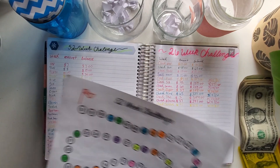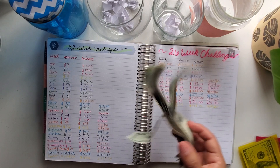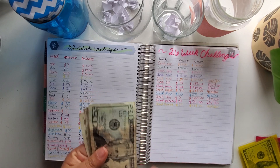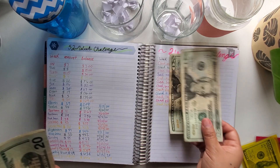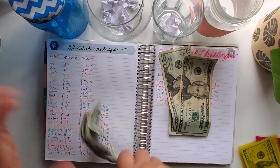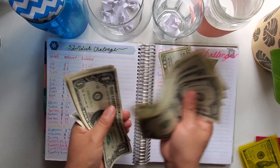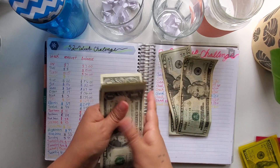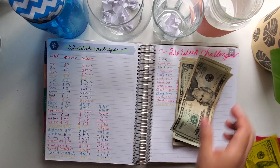Let's put the tracker aside. I still have cash from my cash envelopes — the leftover. So let's count it: 20, 40, 60, 61, 62, 63, 64, 65, 66, 67, 68, 69, 70, 71, 72, 73, 74, 75. So that's $75 that I have to put toward my savings today.